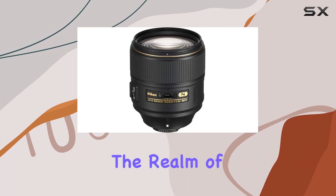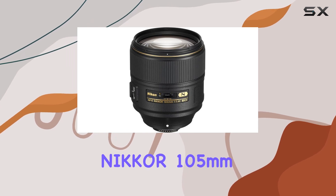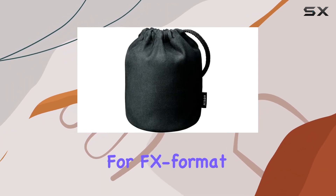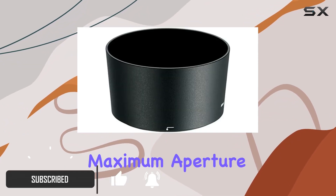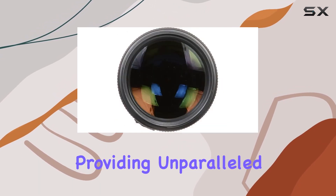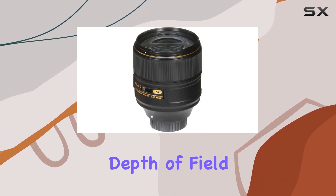Today, we're diving into the realm of short telephoto lenses with the Nikon AF-S Nikkor 105mm F1.4 ED lens, designed exclusively for FX format F-Mount DSLRs. This certified refurbished gem boasts a maximum aperture of F1.4, making it a powerhouse in low-light conditions and providing unparalleled control over focus for those dreamy, shallow depth of field shots.